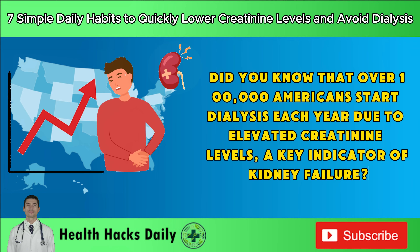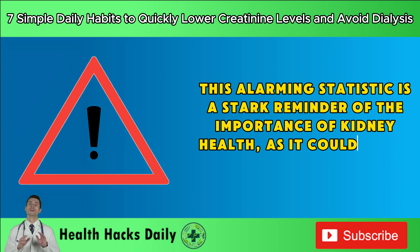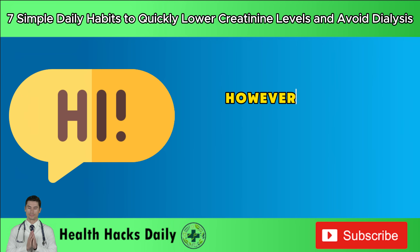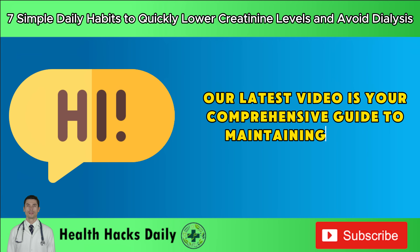A key indicator of kidney failure? This alarming statistic is a stark reminder of the importance of kidney health, as it could affect anyone. However, there are proactive steps you can take to avoid this outcome. Our latest video is your comprehensive guide to maintaining kidney health.